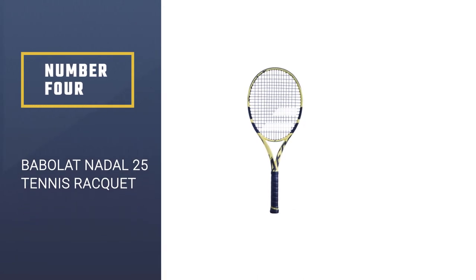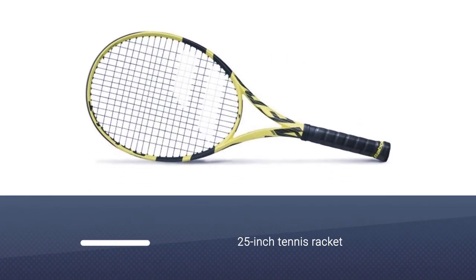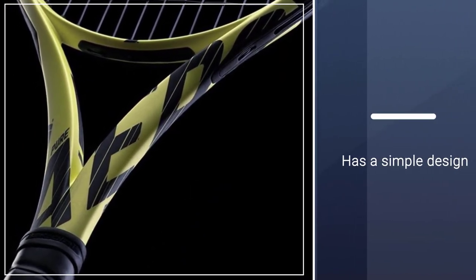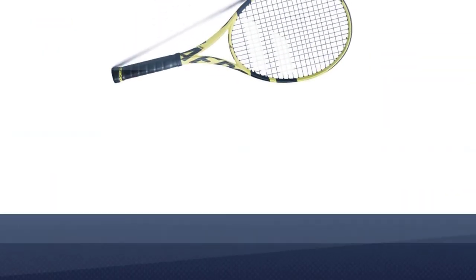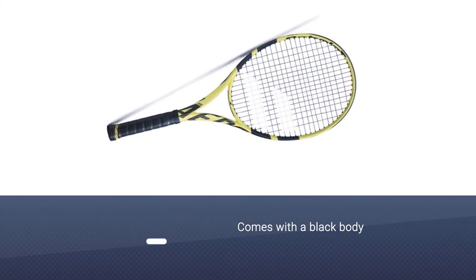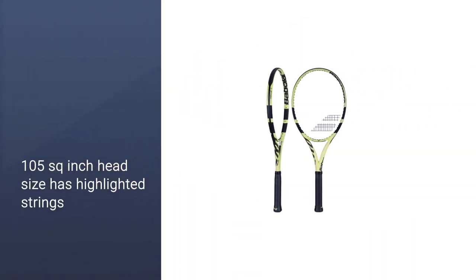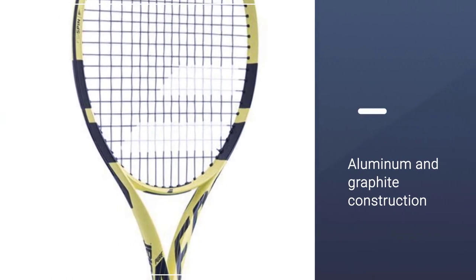Number 4: Bamboulette Nadal 25 Tennis Racket. This 25-inch tennis racket has been named after Rafael Nadal to motivate young players to be just like the tennis idols or role models in this sport. It has a simple design with a black body and lime green stripes. The 105 square inch head size has highlighted stripes so that your child can find the sweet spot easily. The aluminum and graphite construction makes the racket strong while at the same time lightweight so that your child's arm doesn't tire easily.